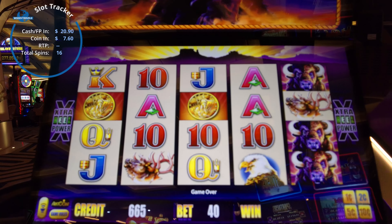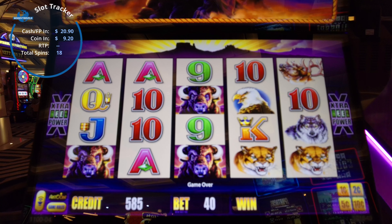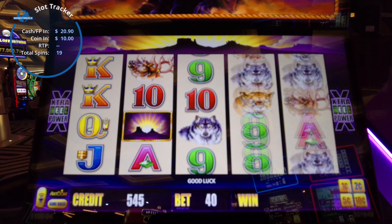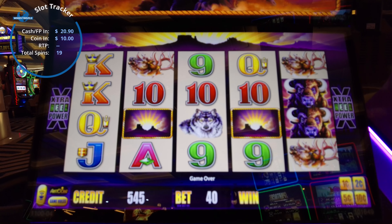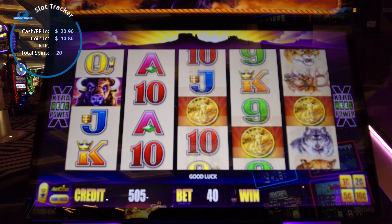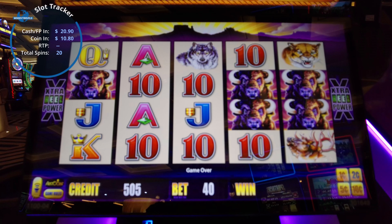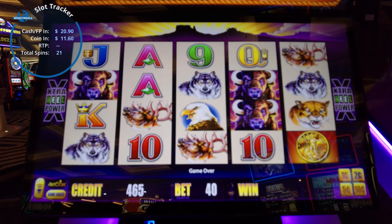All right, I'm going to play two cents times 40, so 80 cents — let's see if that makes a difference. Come on, we gotta see something in here, some line hit. Two more, come on, one more. That was the closest we got. No line hits otherwise — wow, not one.